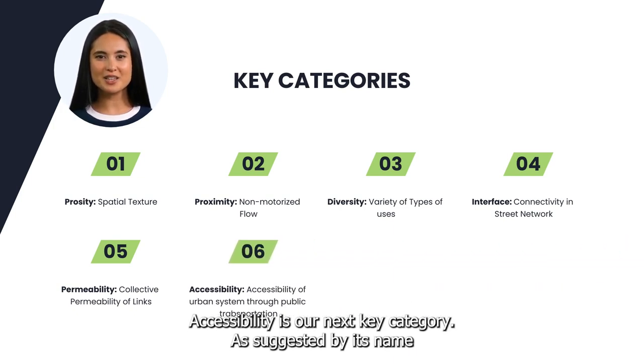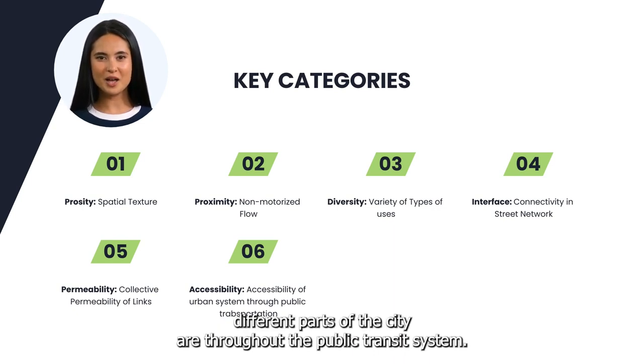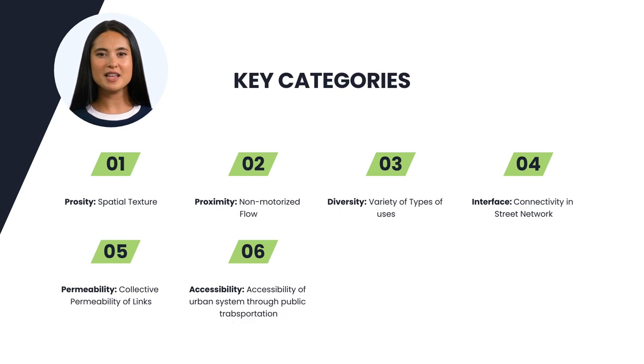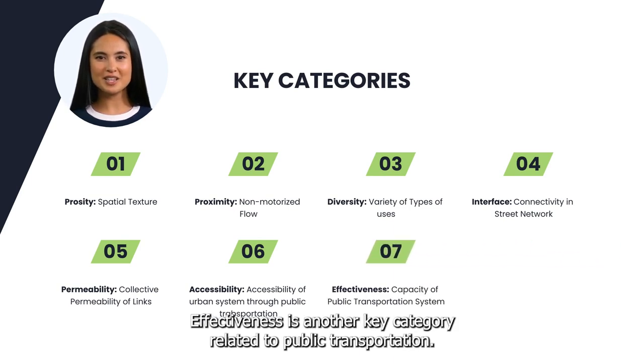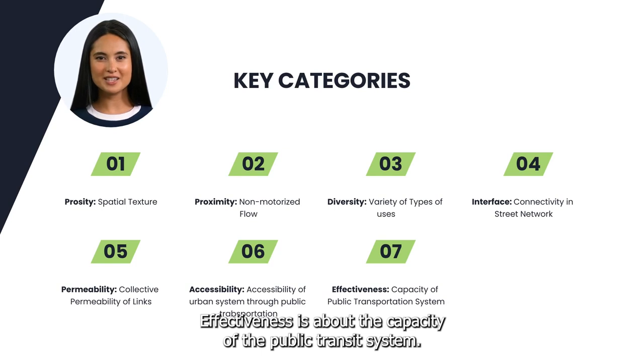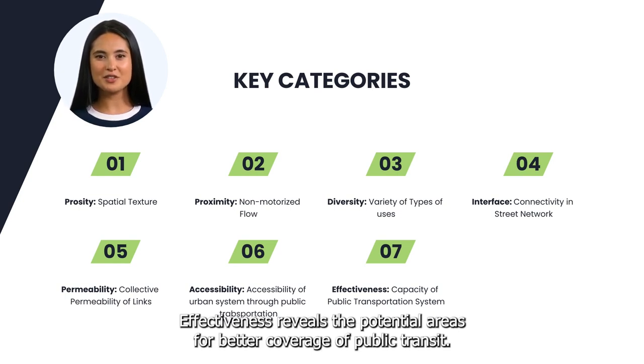Accessibility is our next key category. As suggested by its name, it is about how accessible different parts of the city are throughout the public transit system — a matter of placement, integration, and speed of the public transit system. Effectiveness is another key category related to public transportation. Effectiveness is about the capacity of the public transit system and relates to the density of people on the move. It reveals the potential areas for better coverage of public transit.